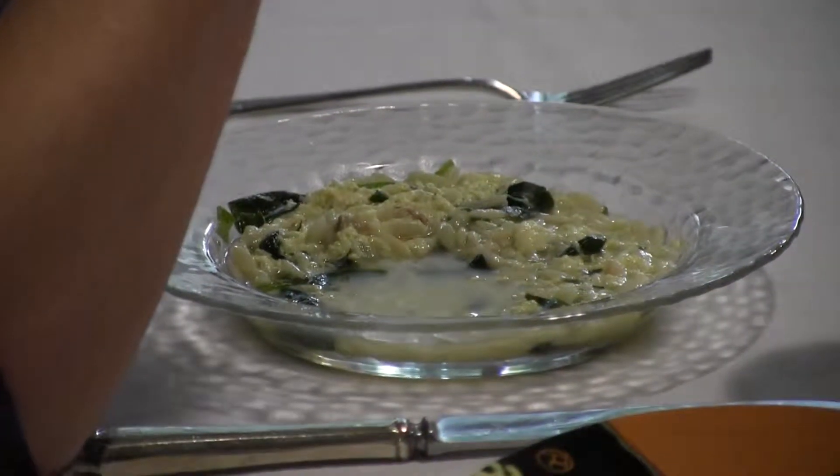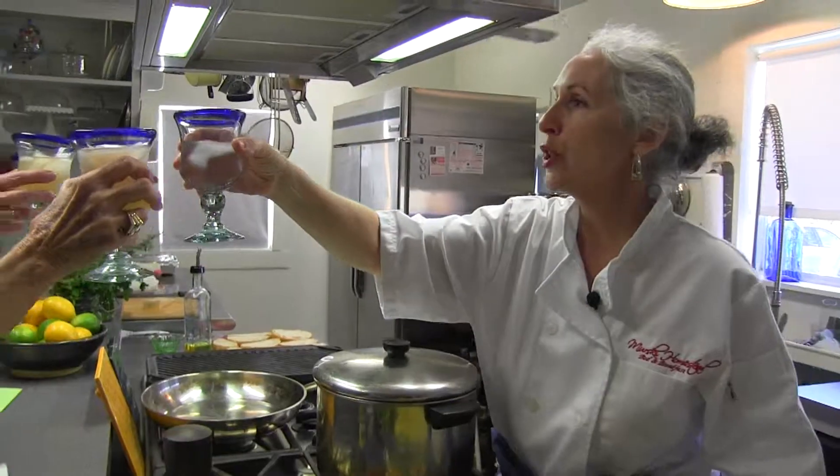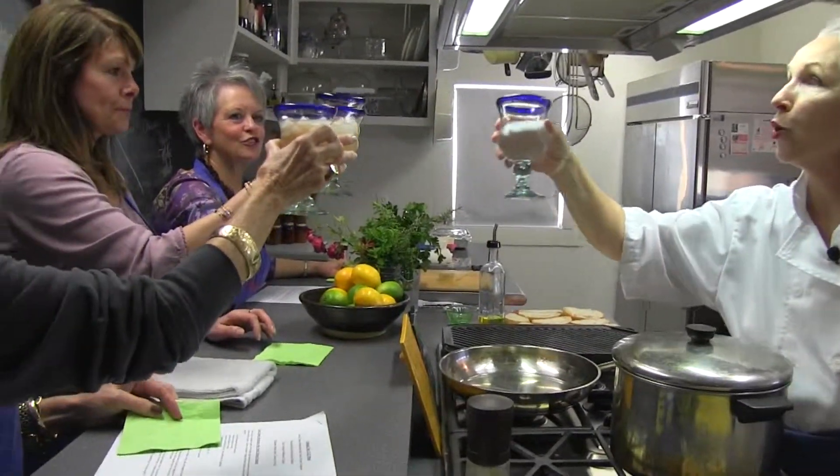And wonderful memories made at the ranch. Cheers. To a good time, good memories, and great food.